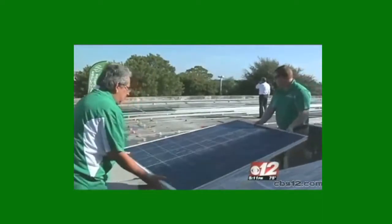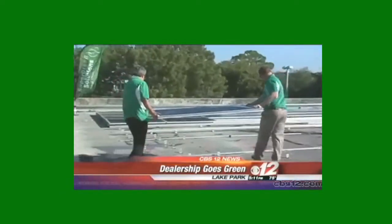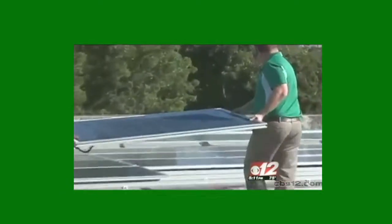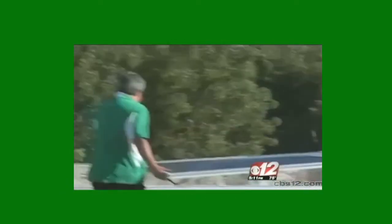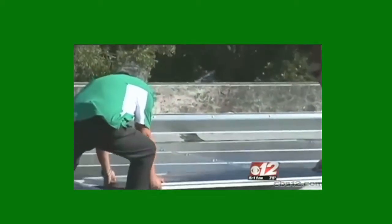The roof of Schumacher's Chevrolet Buick is a beehive of activity — workers installing solar panels, 140 of them. Owner Chuck Schumacher says he spent close to $140,000. His philosophy: going green saves him green.